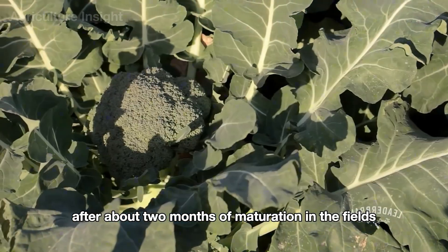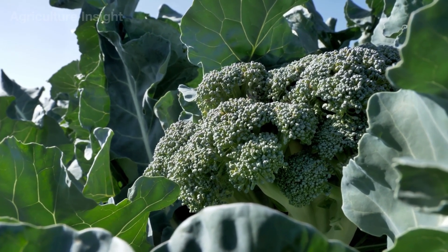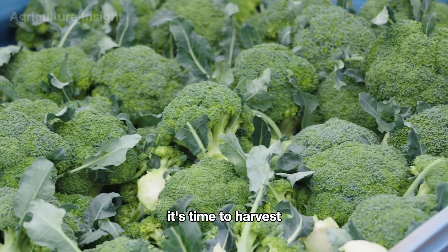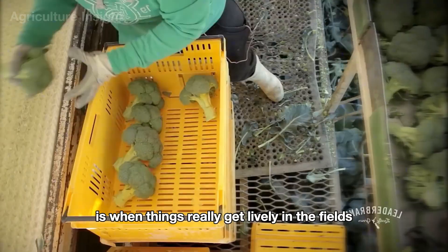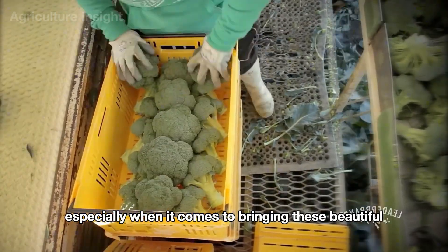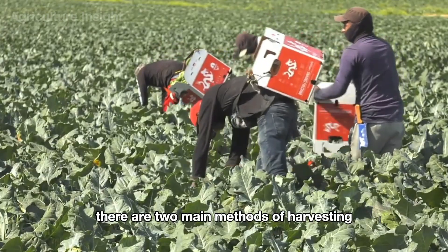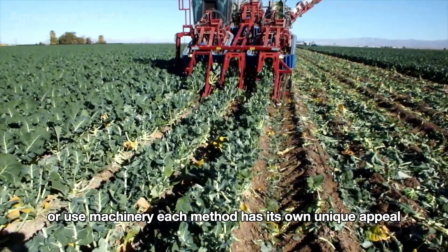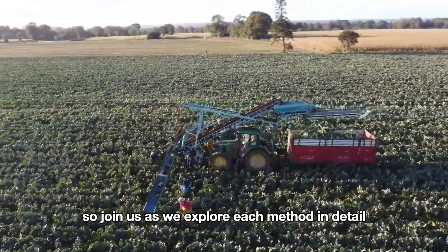After about two months of maturation in the fields, the broccoli heads begin to show uniform deep green color. When they reach a diameter of four to eight inches, it's time to harvest. The harvest of broccoli is when things really get lively in the fields. There are two main methods of harvesting: farmers can harvest manually with the help of conveyor belts, or use machinery. Each method has its own unique appeal.